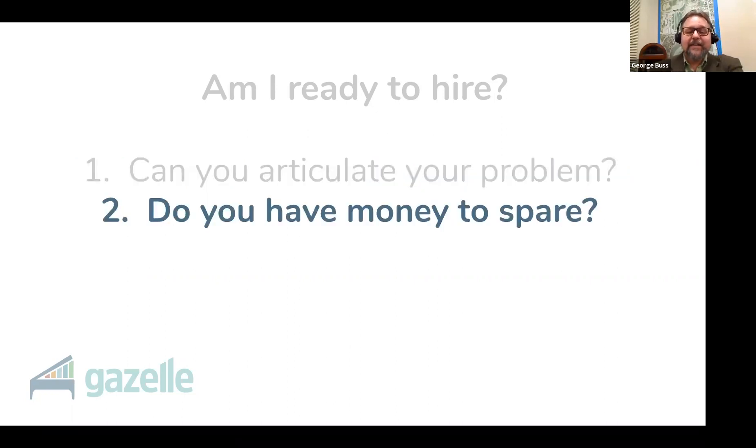The second cue is: do you have money to spare? Meaning you're profitable and you can cover the added costs of hiring someone now. We have two past webinars you can watch that guide you through getting profitable and pricing your services. But remember this — there is more to consider than just the cost of their salary. Consider their wages: salary for a full-time person, or total earnings if this is a part-time or hourly position. And don't forget about employee benefits — benefits are an added cost on top of their wages.